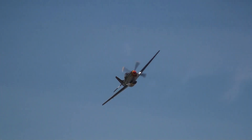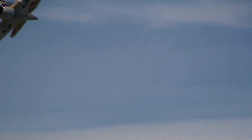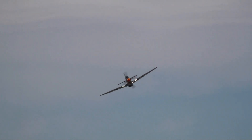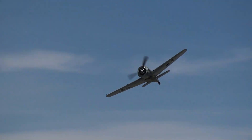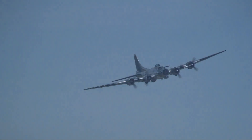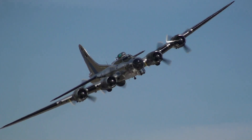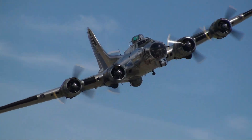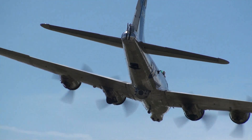Another Mustang accompanying the B-17G Fuddy Duddy, followed by another Mustang. The Focke-Wulf 190 — one of Germany's very best World War II fighter airplanes. And here's the CAF Arizona Wing's beautiful B-17, the main four-engine heavy bomber of the 8th Air Force from 1943 to the end of the war in Europe in 1945.